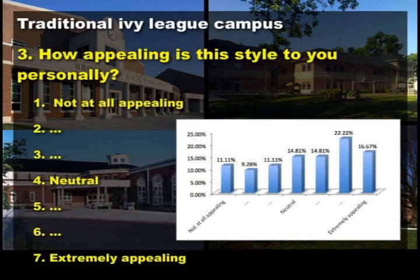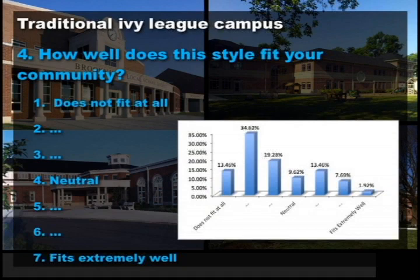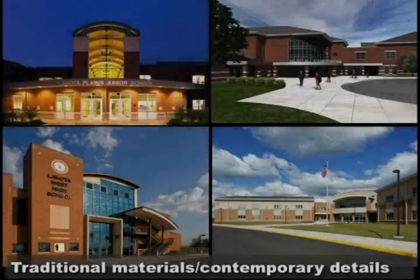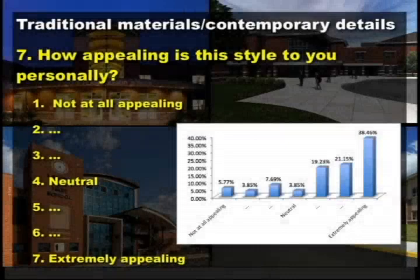The most interesting movement, though, came when we thought about how well the traditional Ivy League style fit the community — it flipped. Individually, when people thought about their community and what styles fit in it, this style was not appropriate. That point of movement is a strong indicator. On the other hand, we talked about traditional materials — brick, stone, and glass — making buildings look traditional and solid but slightly more contemporary with things like a large curtain wall at entrances. We got some surprising results.